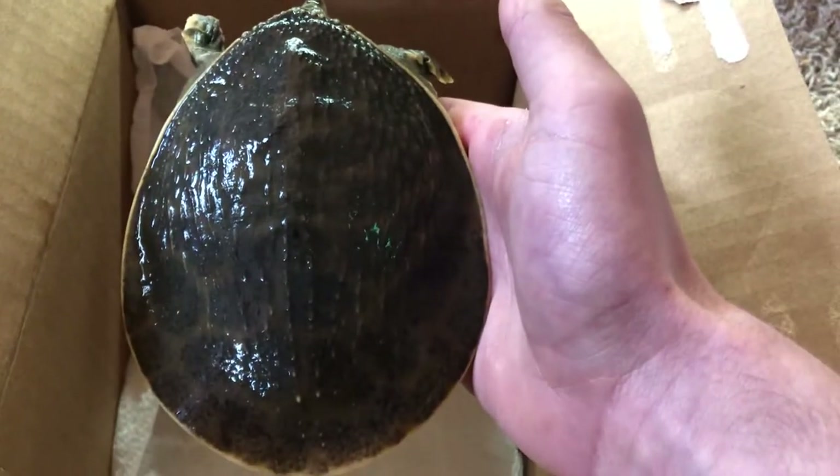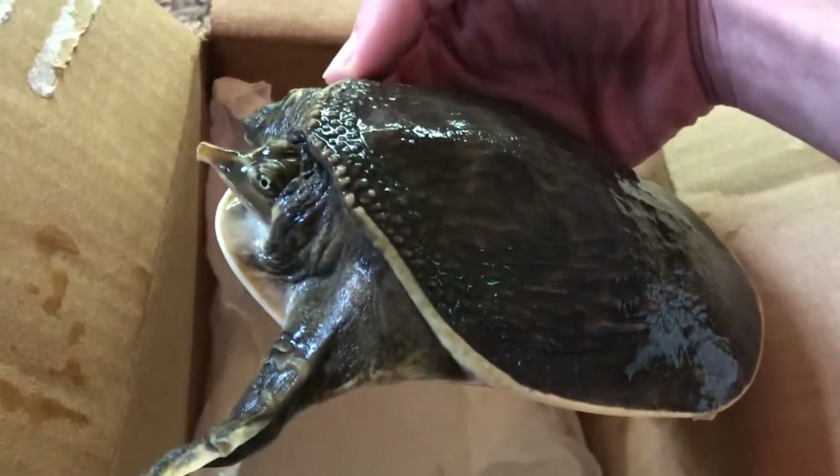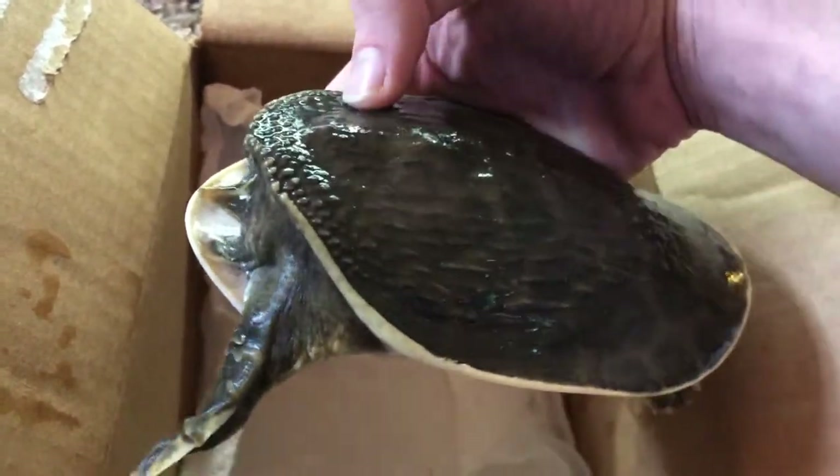I'm definitely sad to have to sell her away, but it's for the best. She started fighting with my other female, my female spiny softshell, and I can't have that.